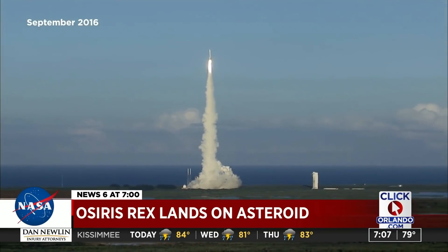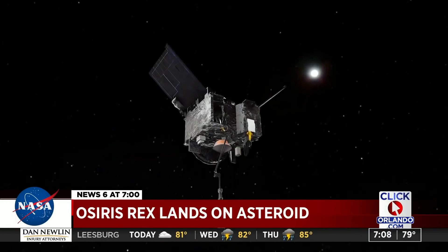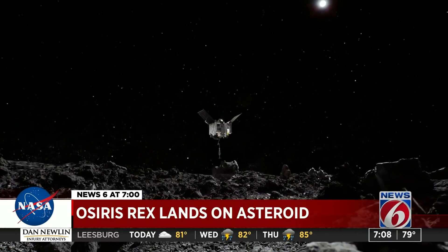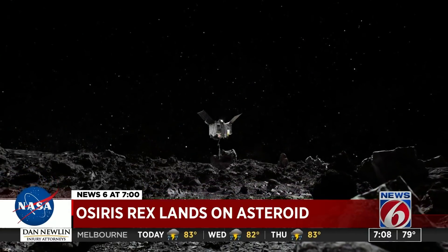200 million miles later, the passenger van-sized spacecraft made its attempt to touch down on this asteroid for a mere five seconds and collect a lifetime's worth of data.